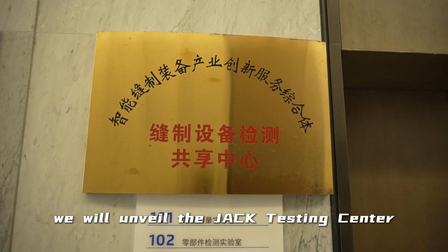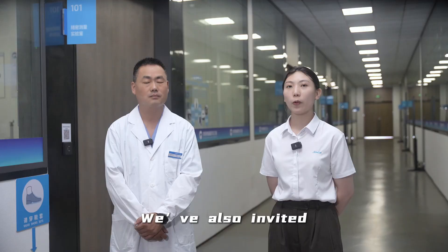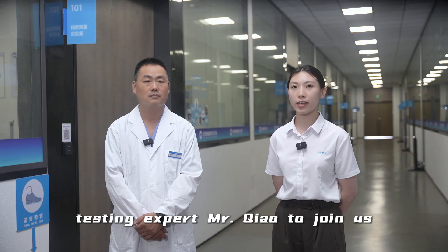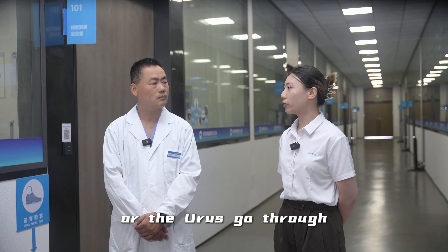Today we will visit the JACK Testing Center, which is the only national certification center in the industry. We have also invited testing expert Ms. Chow to join us. Ms. Chow, how many tests do models like the AMH and the Guru series go through?